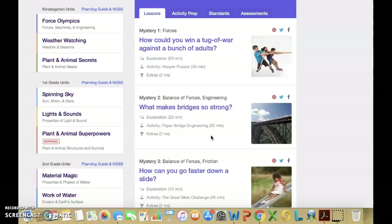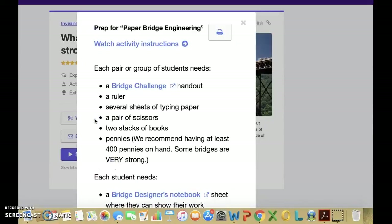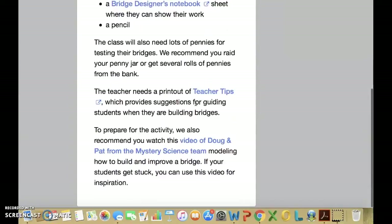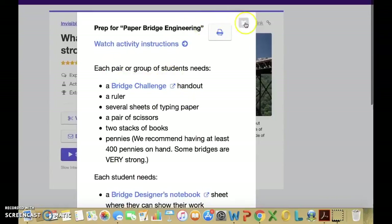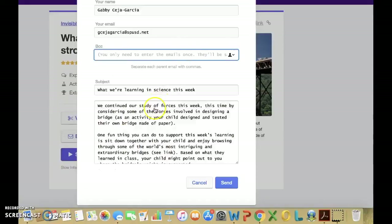Let's take a look at Mystery 2: What Makes Bridges So Strong? Viewing the activity list of supplies will help you get the materials you will need for the activity. Some activities like this one you will already have the materials; others you may have to purchase a few items or ask for donations. If you are worried about your knowledge on the given topic, Doug will give you tips on how to prepare before you present it to students. Another great feature is the option to send an email to parents, letting them know what their child will be learning and something they can do to help support their child with the topic.